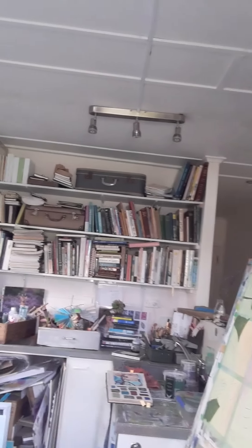Hi everybody, I hope you're well in lockdown. I'm here in my messy studio again — it's quite messy at the moment. I hope you're all well.